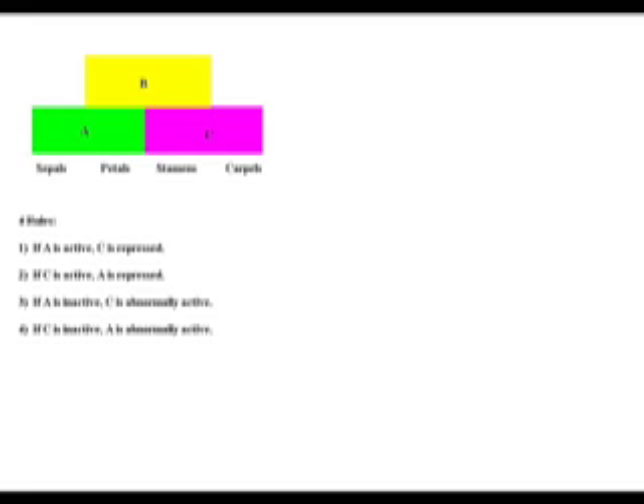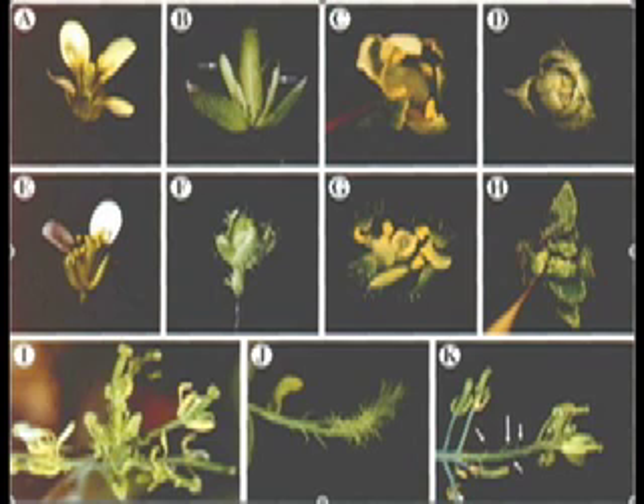To explain petaloid stamens, we can theorize that if there is a deleterious mutation in gene C, protein A would be expressed in more flower parts, such as the developing stamen meristem. This would lead to the stamens developing a petal phenotype while keeping their own position and coloring. Additional proteins with indirect involvement in floral part regulation, such as UFO (unusual flower parts), are still being discovered.